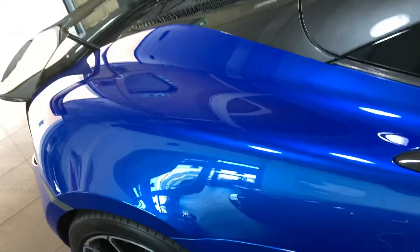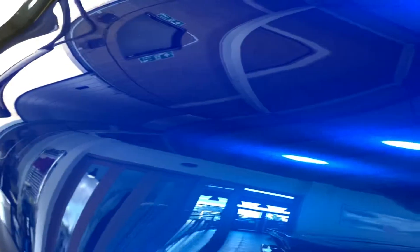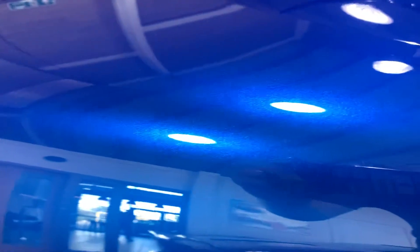It's called Vega Blue, this one. It's an absolutely stunning color — huge amounts of metallic flake in it.